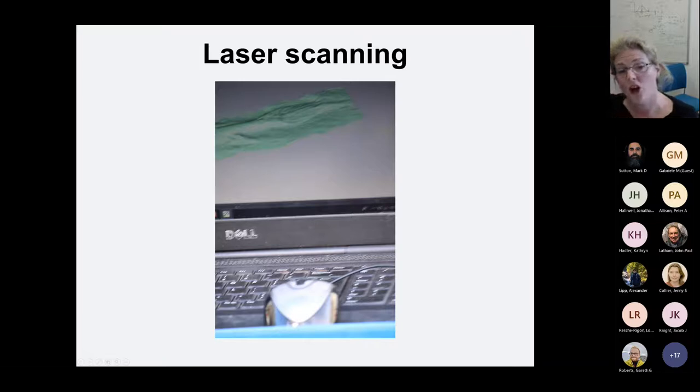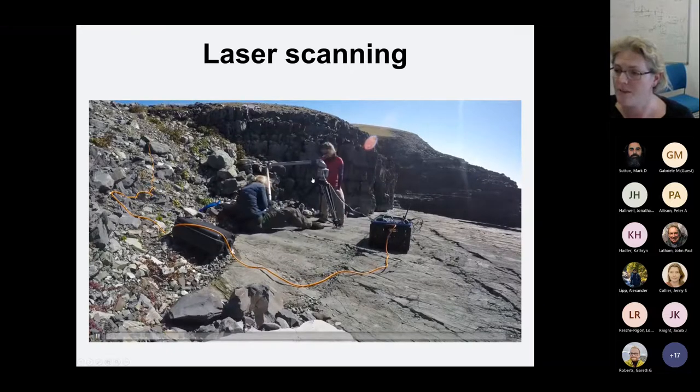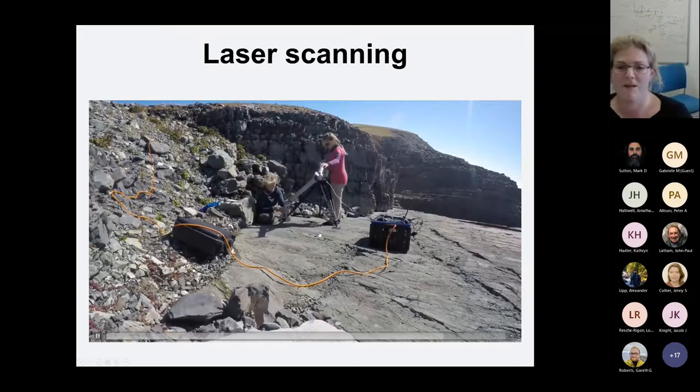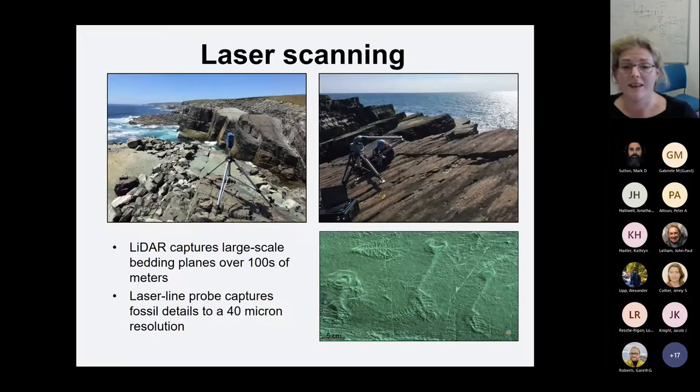By passing the laser over the surface, you get this 3D surface with up to 40 micron resolution. This is a time-lapse video of an hour, scanning about a metre square — you pass it very slowly over the fossil surface. But it's worth all the time it takes, because the dataset I've created contains every deep sea community with more than 100 specimens from this time period. This combination of LiDAR for large features and micron-level detail enables me to get digital data in the field and bring it back to Cambridge to fully analyse.